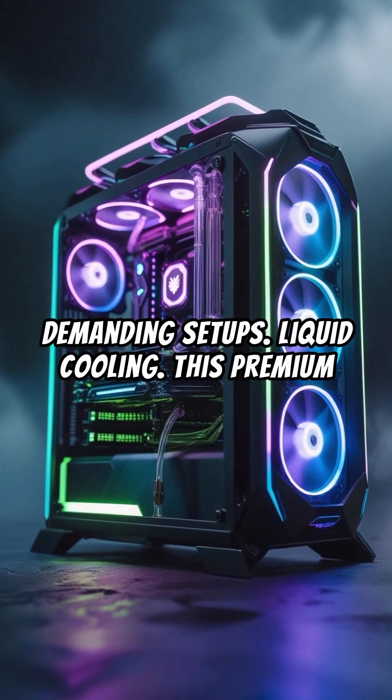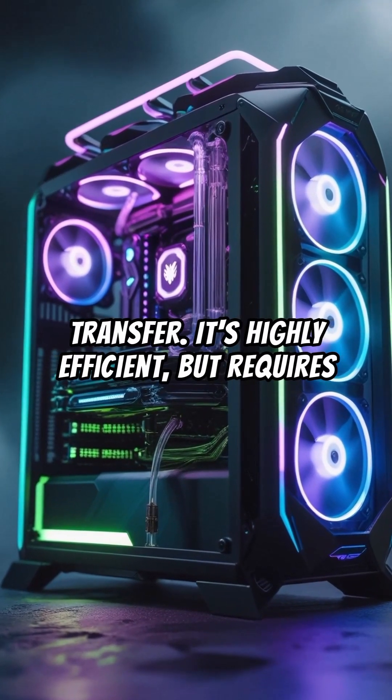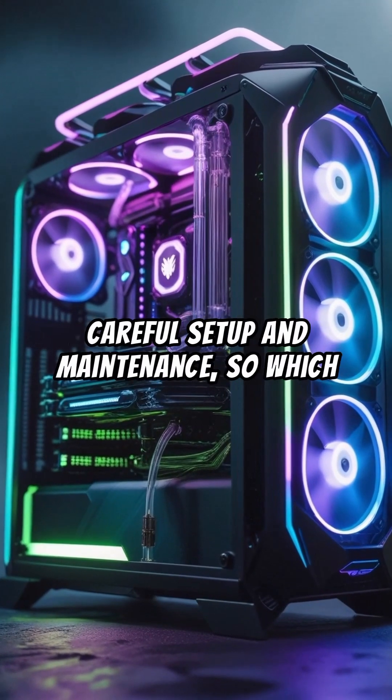Liquid cooling is a premium option that uses a custom loop with liquid to maximize heat transfer. It's highly efficient, but requires careful setup and maintenance.